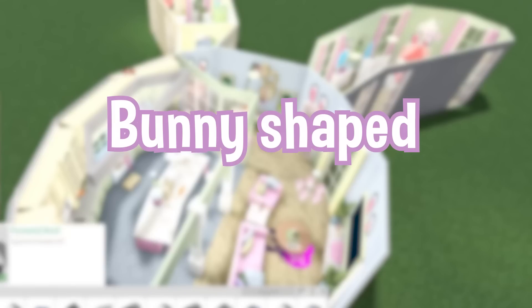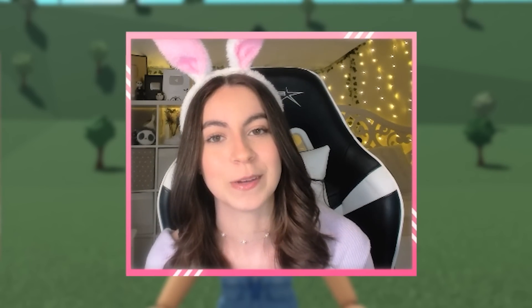Today, I'm going to be building a bunny-shaped house, and yes, you heard that right. Watch this super cool transition. Look, I fit the part that got the bunny ears, and now it's time to build our bunny house.